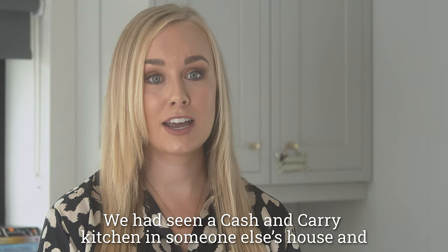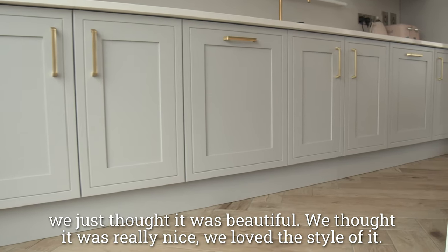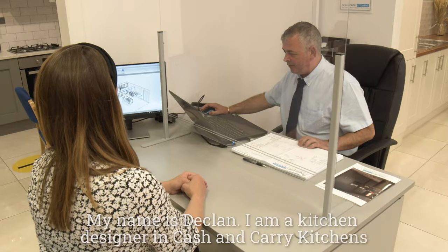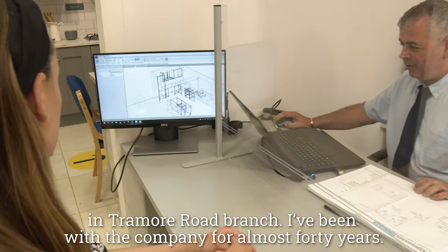We had seen a Cash and Carry kitchen in someone else's house and we just thought it was beautiful — we thought it was really nice, we loved the style of it. My name is Declan, I am a kitchen designer in Cash and Carry Kitchens in Tramore Road Branch.